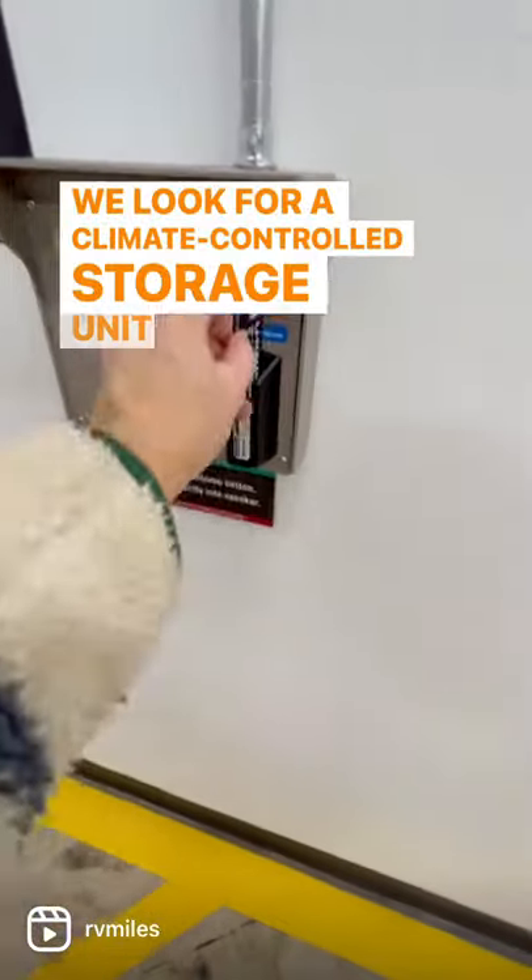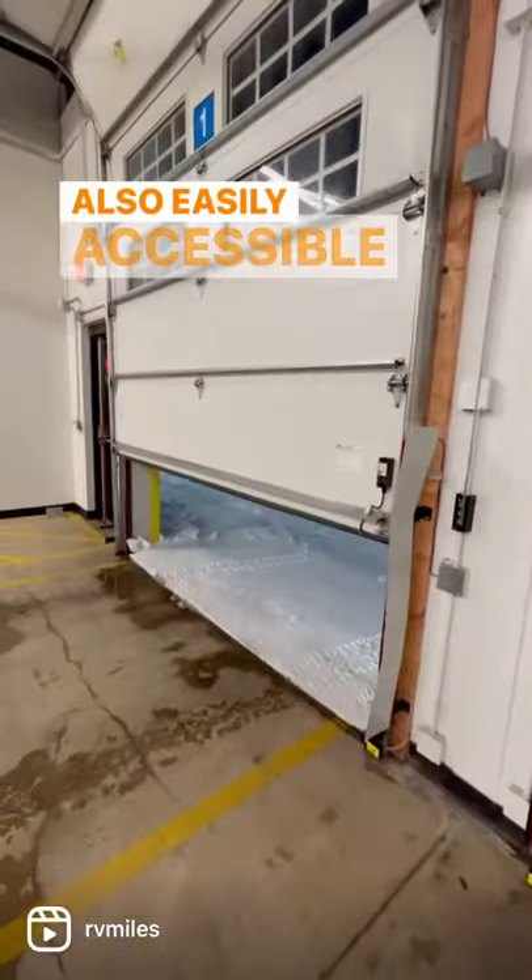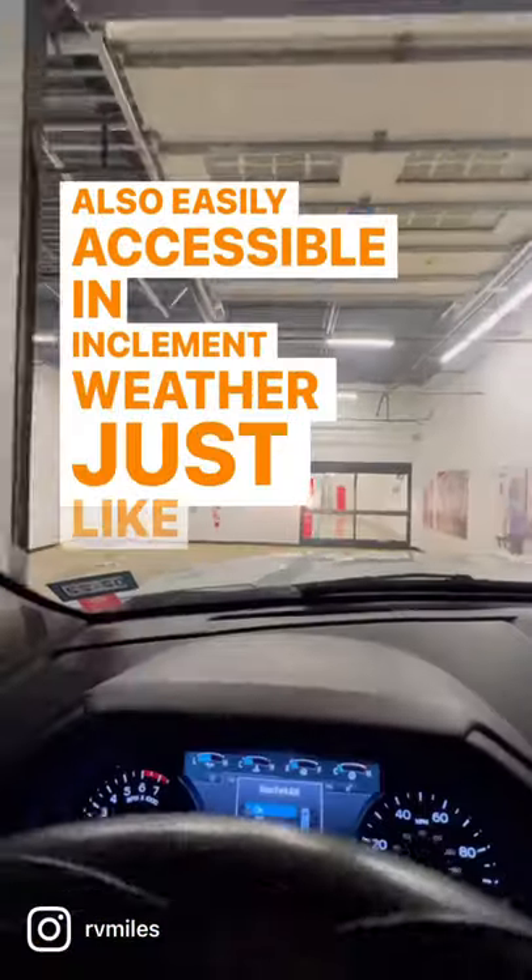We look for a climate-controlled storage unit and one that is also easily accessible in inclement weather, just like this U-Haul.